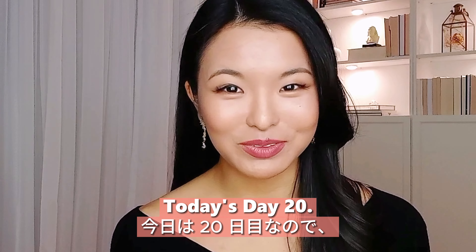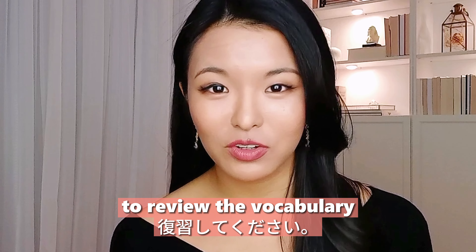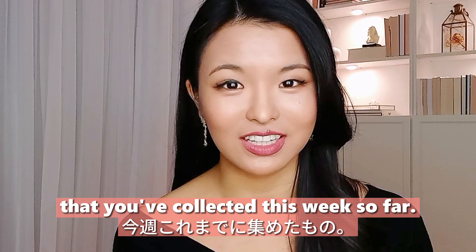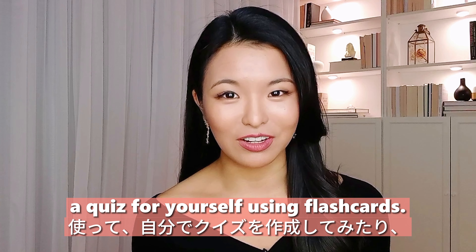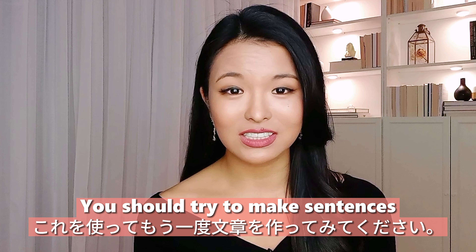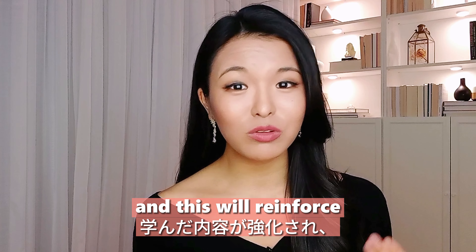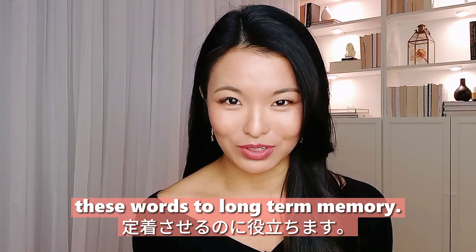Day twenty: vocabulary. Take a moment to review the vocabulary you've collected this week. Create a quiz for yourself using flashcards, and try to make sentences with each word. This will reinforce what you've learned and help commit these words to long-term memory.